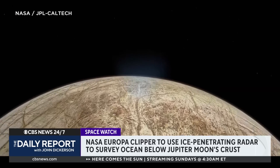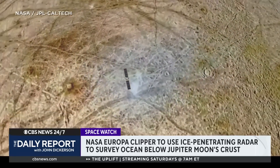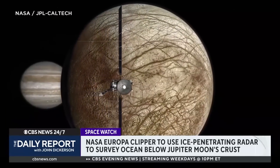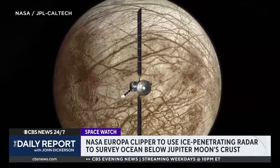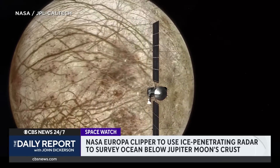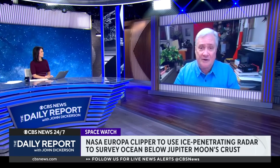They've got spectrometers to analyze the composition of the surface. It's possible that organic compounds have spewed out of fissures on the surface, so there might be material on the surface that would be an indicator of organic material and even possibly life. And of course they've got high-resolution cameras that are going to map 90% of this moon in extraordinary detail — they'll be able to see things down to the size of a car — and they're going to learn volumes about this moon and by extension other bodies in the solar system.